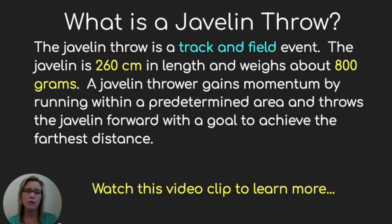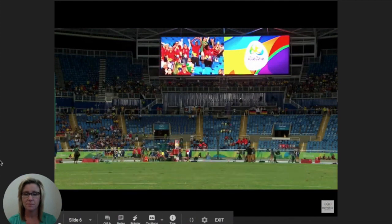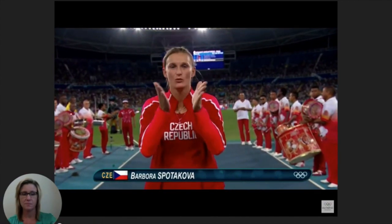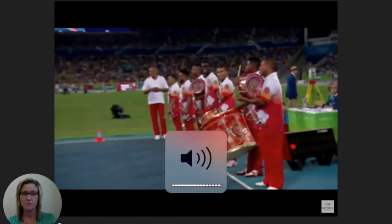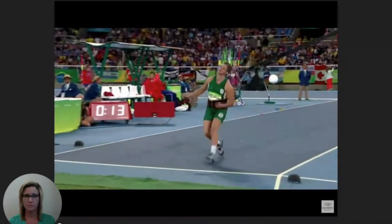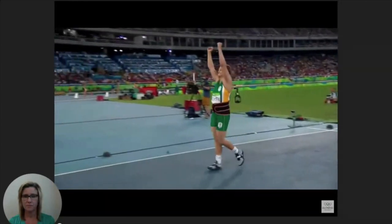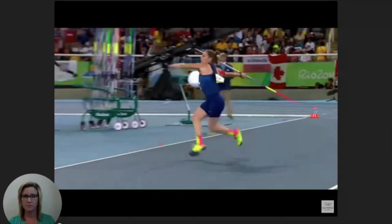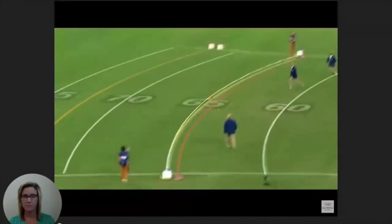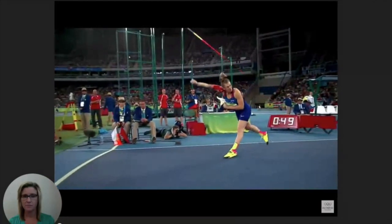Watch this video clip to learn more. The final in women's javelin featured 35-year-old Barbara Sparakova of the Czech Republic, who was gold medalist in Beijing and again in London 2012. The early standard was set by the athlete from South Africa — Sunet Kulian reached 64.92 meters on her first attempt. That distance stood until Sarah Kolak of Croatia on her fourth attempt had height and distance, clearing 66 meters to jump into first.